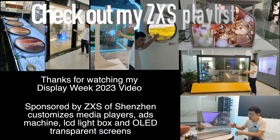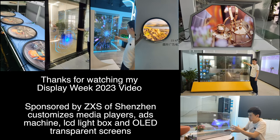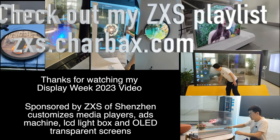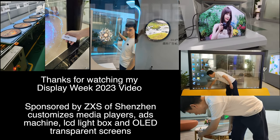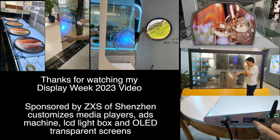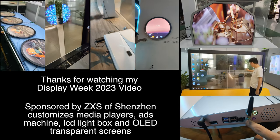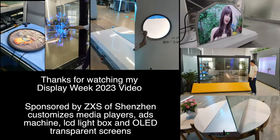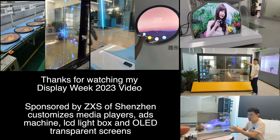Thanks very much to ZXS for being one of my sponsors here at Display Week 2023. ZXS is based in Shenzhen and I'll be doing a video very soon with them featuring their transparent displays, OLED LCD lightbox ad machines. I did a video with them nearly 10 years ago when they were doing tablets, and now they do these cool devices. Thanks a lot for watching — check them out.